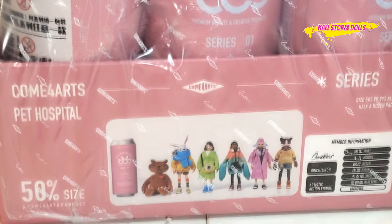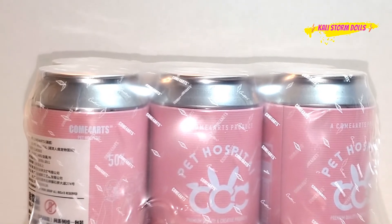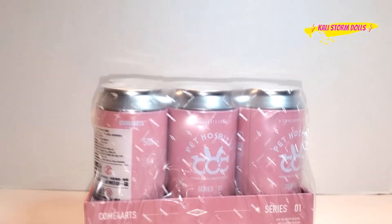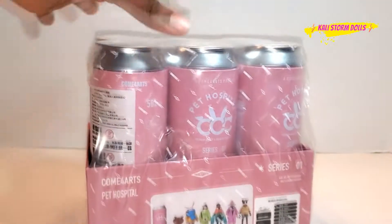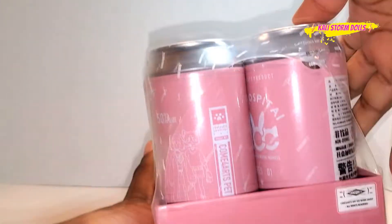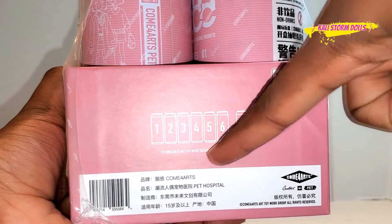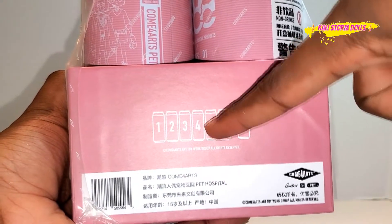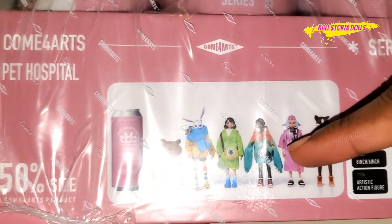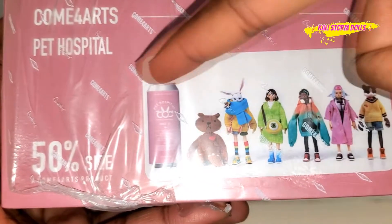This is the Come4Arts Pet Hospital Series — what we would call in America a blind bag series. But China is very inventive and they're always ahead of the game, so they've come up with something called a blind can series. We have six cans here and we're going to open them up and see what's inside. The interesting thing about this series is that there's a chance one of the main six characters will be replaced with a surprise character. The main six are a cat, a sheep, a person, a person, a rabbit, and a bear.